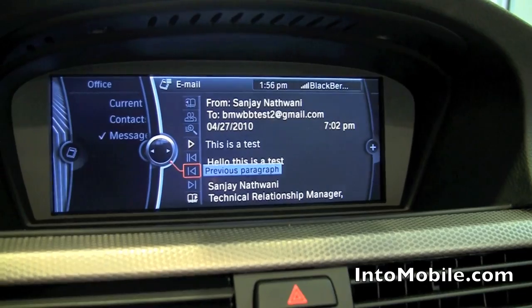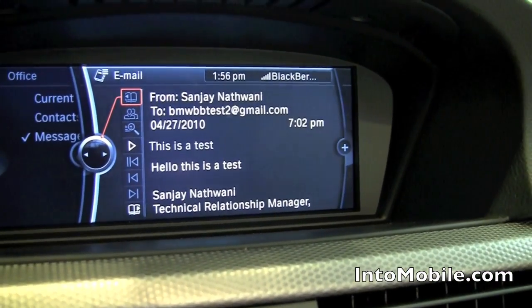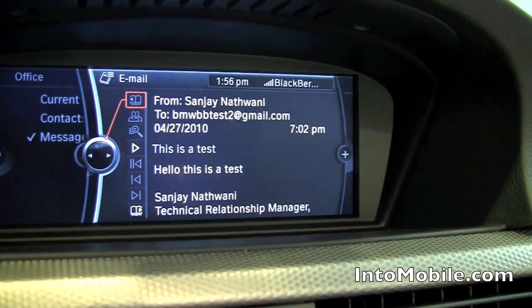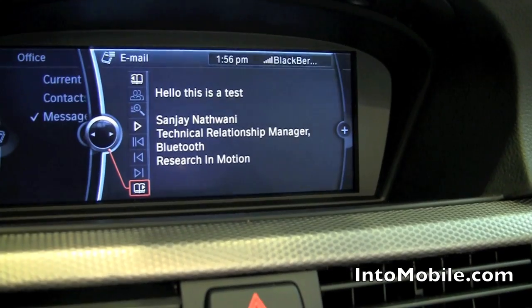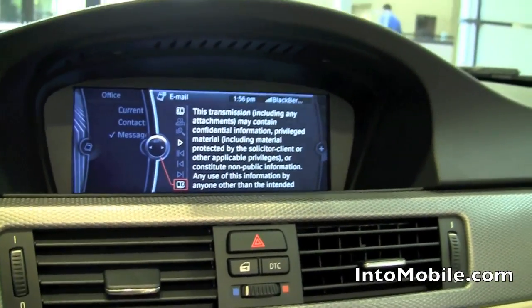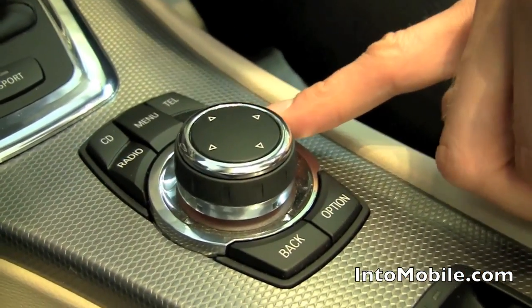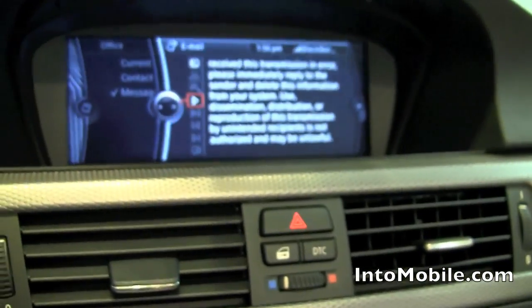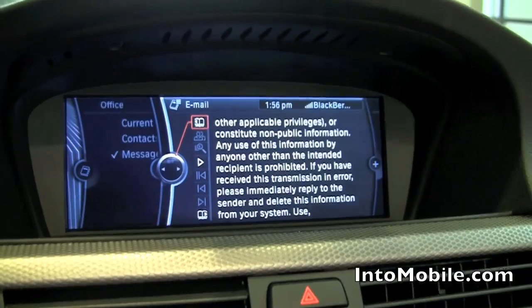They will show up — you get all the email information. You can scroll up to the top to see who sent it to you, when it was sent, the subject, and the body with all the content. When the car is not moving, you will be able to use the iDrive controller and simply by rotating it, you'll be able to scroll through the email. However, due to driver restrictions, this is of course not possible when the car is moving.